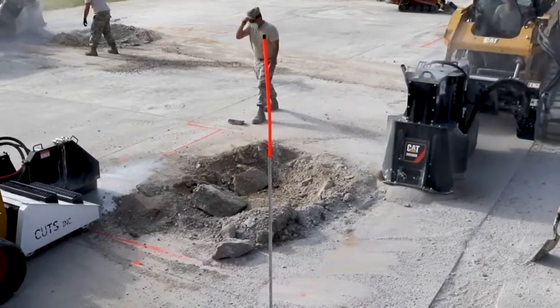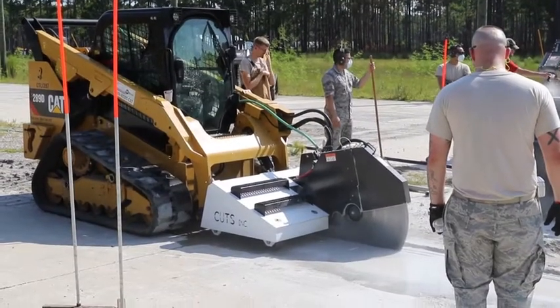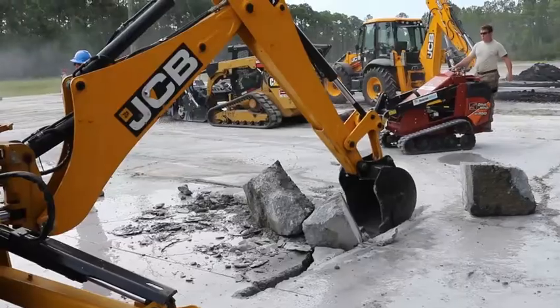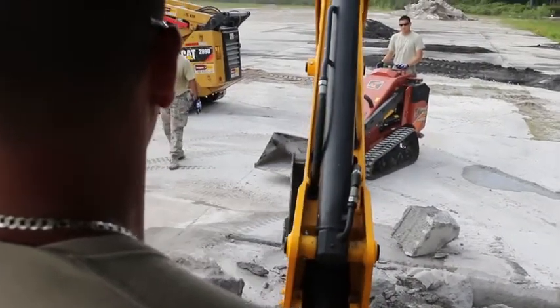The name of my project is Structural Requirements for Large Crater Repairs. The steps involved in doing a rapid airfield repair are: first, we have to saw cut the damaged area, and once the area is saw cut, we remove the damaged debris and the concrete that is on top.